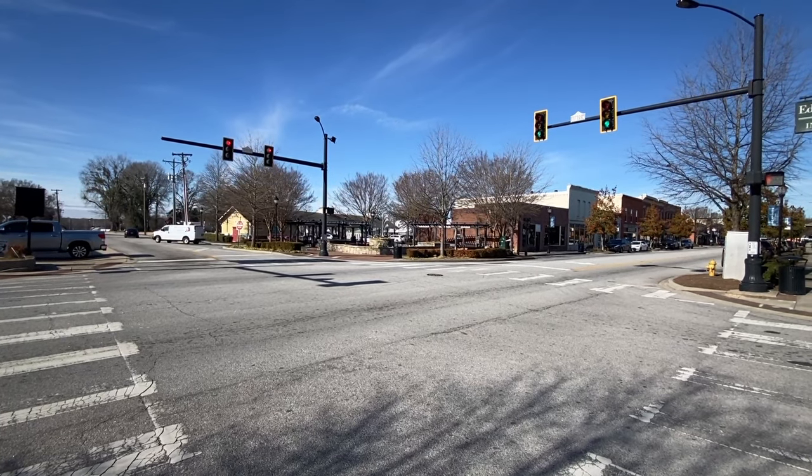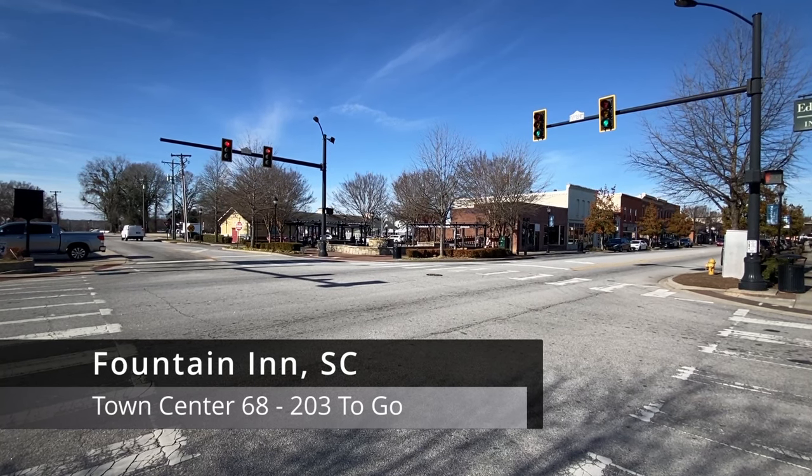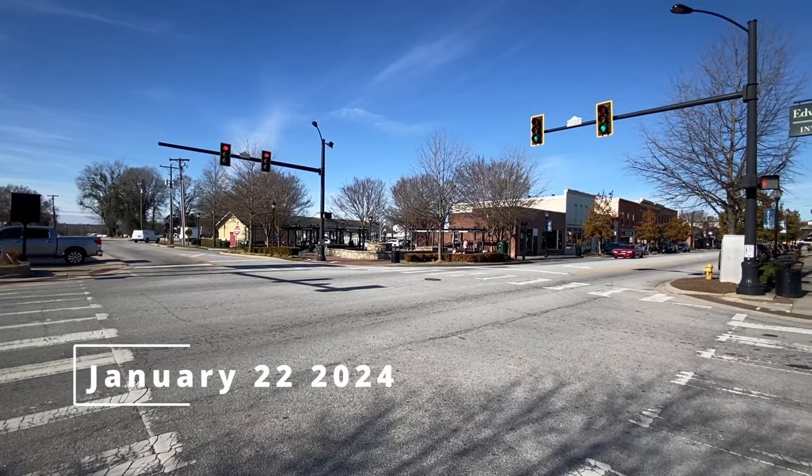Hello travelers, I'm Timothy French, and we're in Fountain Inn, South Carolina, to continue on our quest to visit every town, center, and estate. So let's get started right across from this fountain they have here in town at Main and Jones Street.